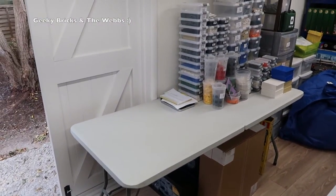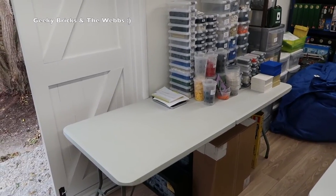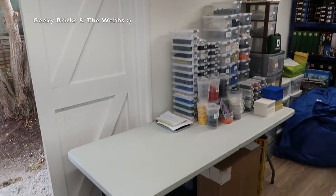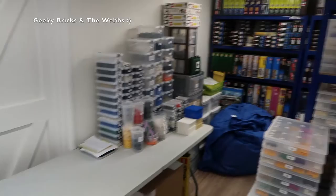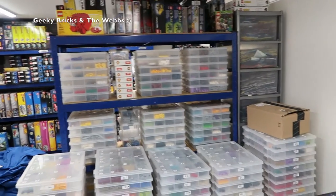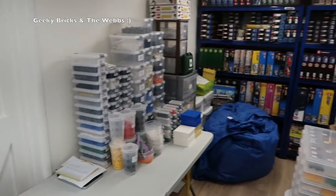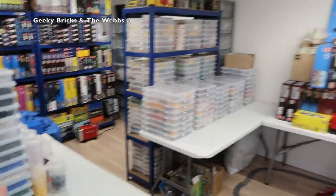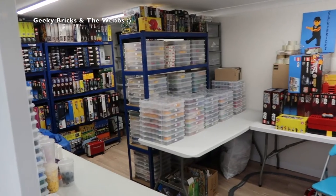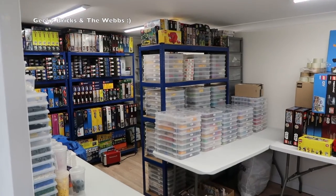That table there is where I intend to do the haul videos, but we'll see because I think it's going to be quite tight in here, so we may have to do those back in the house — but we'll give it a try. I've got some more racking which has actually turned up today, so I'm going to get that built and get it in here. I've got some corner racking; I'm going to move some of this around, get some of this stuff off this table and put away. But that is pretty much it for the Lego room.